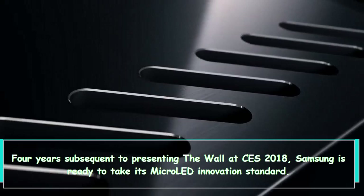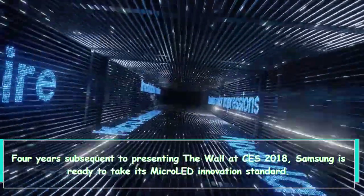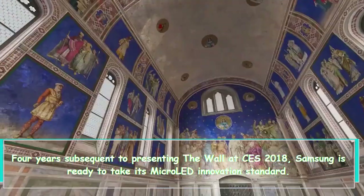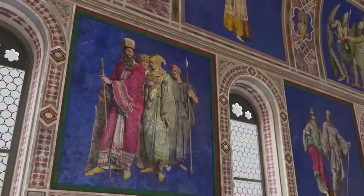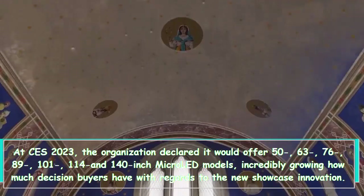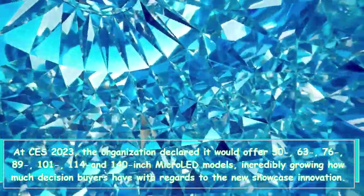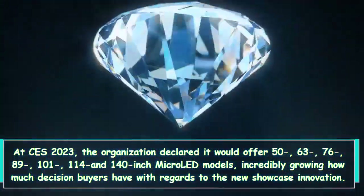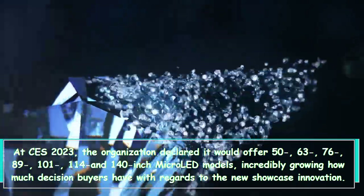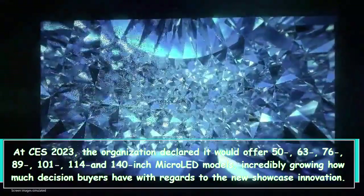Hi everybody. Four years after presenting the Wall at CES 2018, Samsung is ready to take its micro LED innovation to a new standard at CES 2023. The organization declared it would offer 50, 63, 76, 89, 101, 114, and 140-inch micro LED models, greatly expanding the choices buyers have with regards to the new display technology.